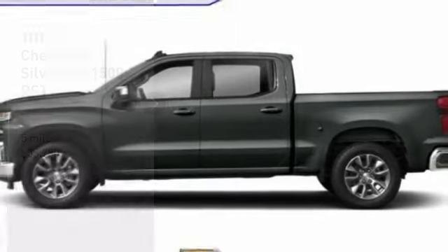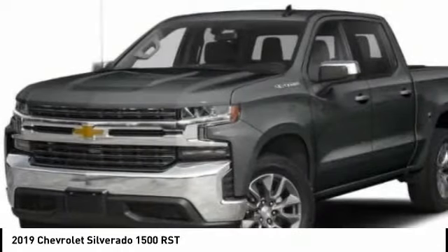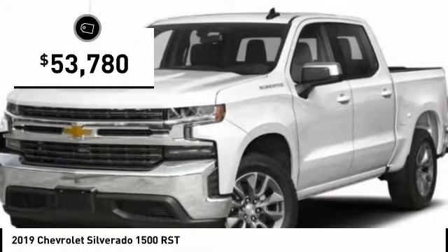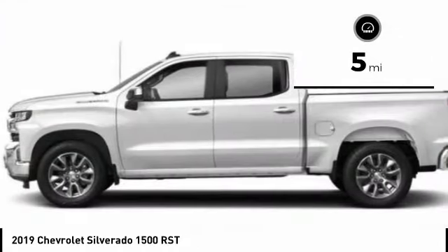You are going to love the 2019 Silverado 1500. The Chevy Silverado 1500 has the lowest cost of ownership of any full-size pickup and is priced below $55,000. This vehicle has less than 100 miles. Here are some of this vehicle's great options.